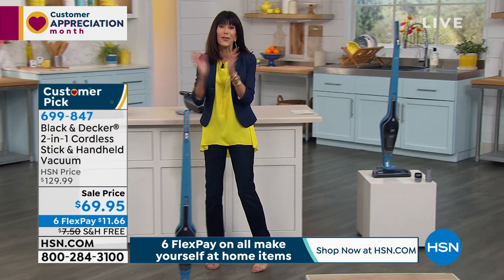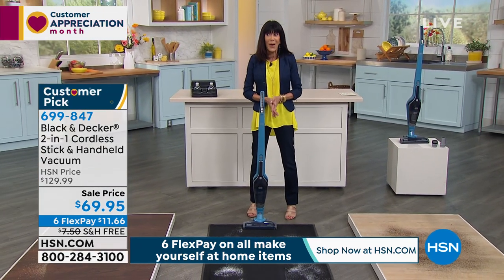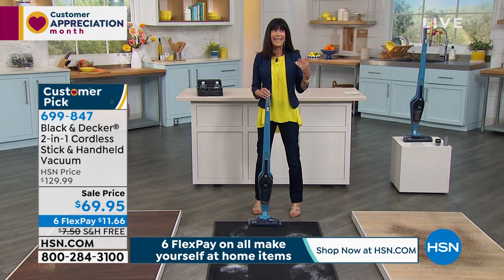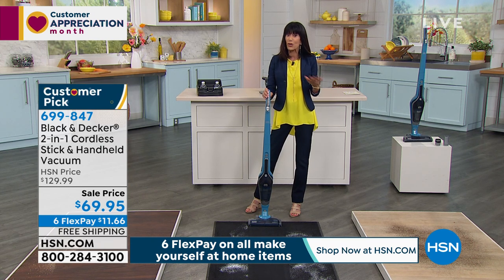This is a huge customer pick, and we have hundreds of people calling right now. This is the day to do it — I think we have maybe 4,000 left, and this was a special buy. When it's gone, it's gone. When you look at a price from $129.99 to $69.95 — that's $60 off — plus free shipping, plus $11.66 on any credit card, debit card, or PayPal.